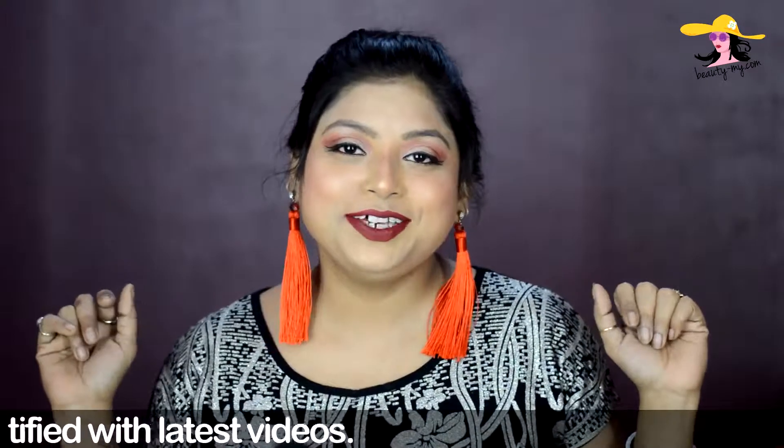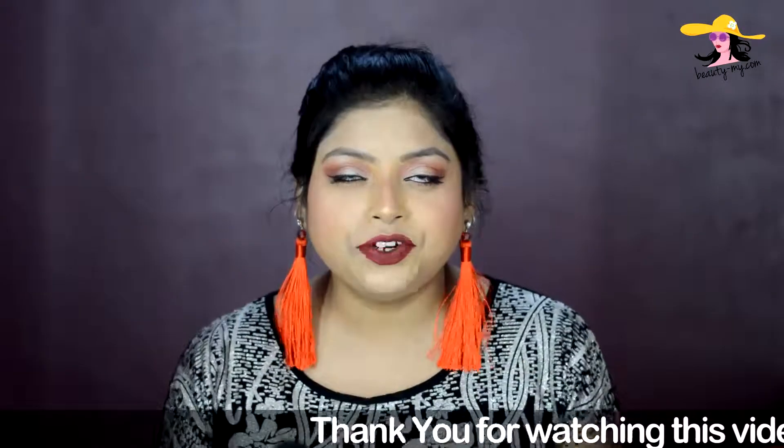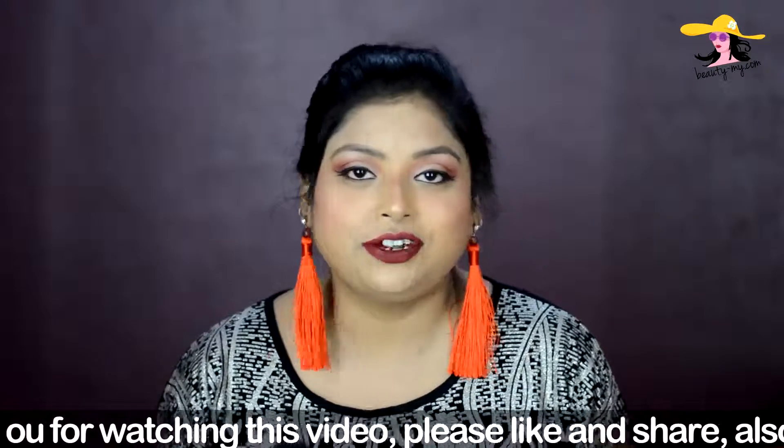Hey my fam, how are you — and hello to all of you who are new to my channel. If you haven't subscribed yet, please subscribe because I will be bringing more such amazing and fun videos for you guys. For this video, I have selected 5 red lipstick shades which would suit every complexion and would look amazing on every girl out there.